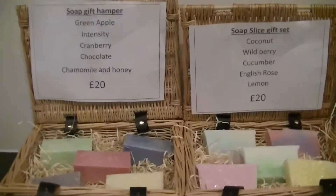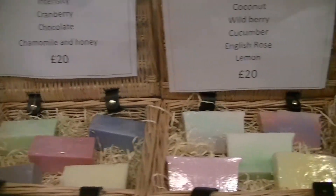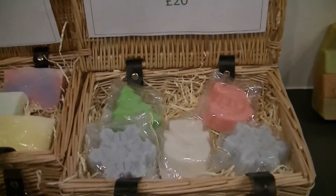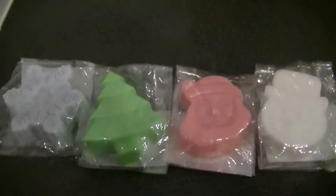Hi everyone, as you've just seen we've got loads of new products. Just quickly go through the prices. All the small gift hampers are £20 and have five items in each. You'll be able to choose which Christmas items you want on the website, or you can buy them individually at £3 each.